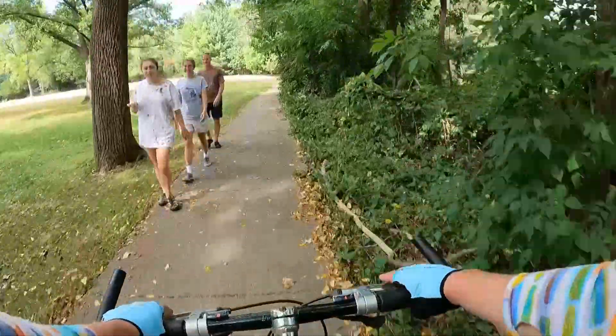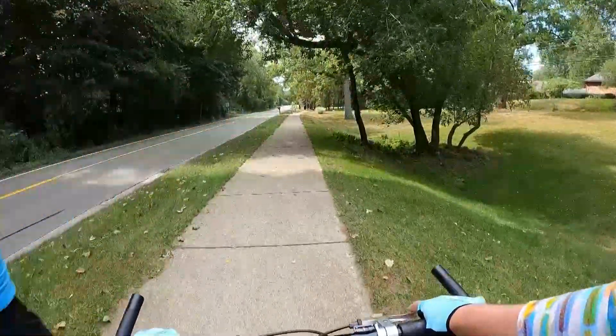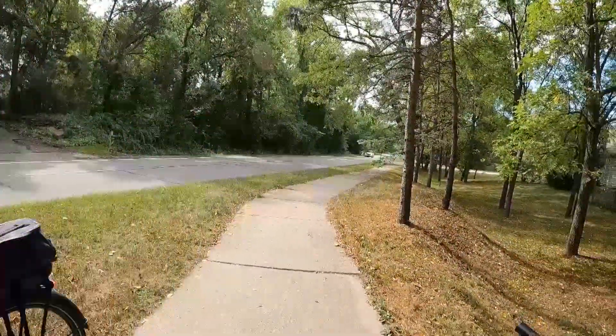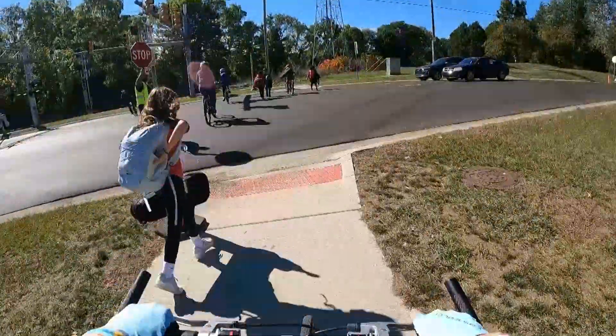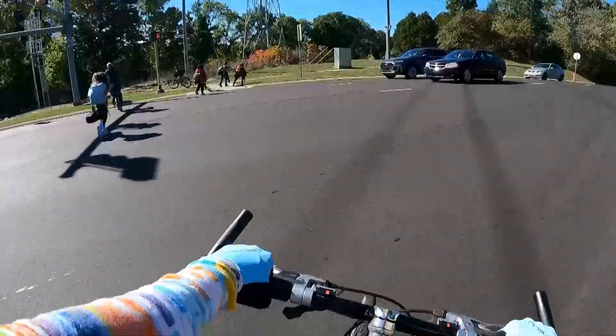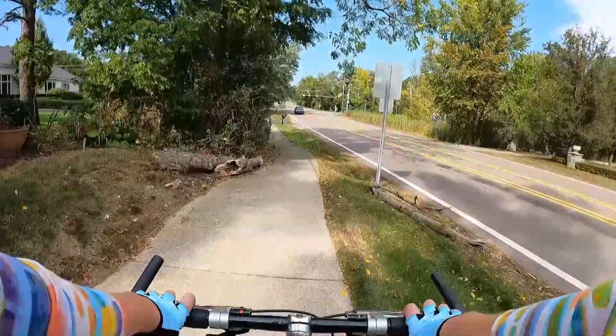You may ask yourself, what's the difference between safety paths and sidewalks? Safety paths are intended for three season use, while sidewalks require shoveling either by residents or a municipality in the winter. Originally designed to enable children to get to and from school safely by walking, the paths encourage safe, pedestrian-friendly travel to local areas of interest and shopping.